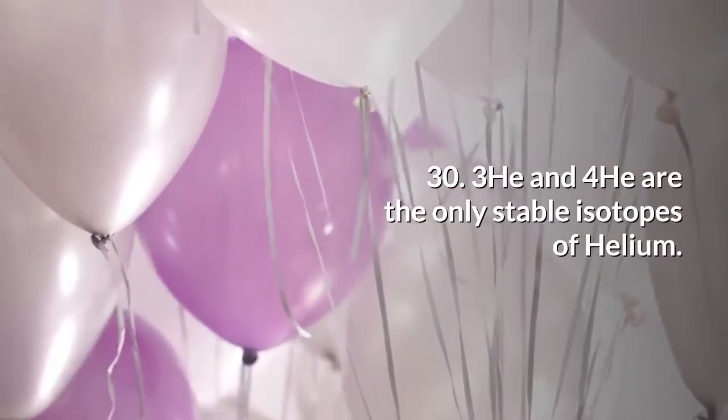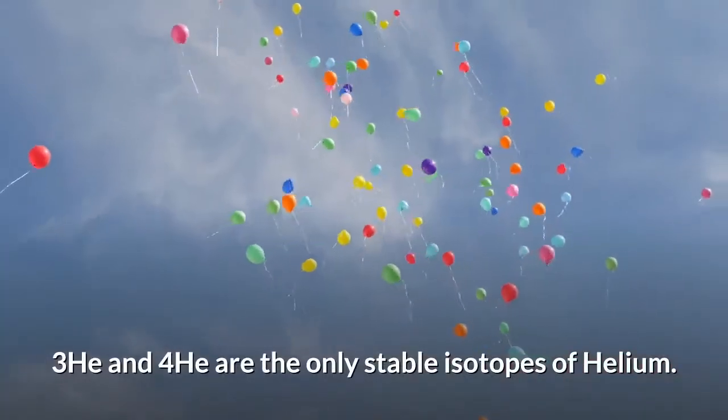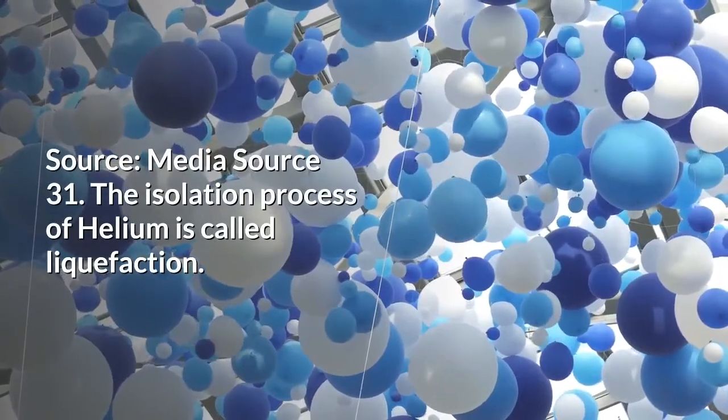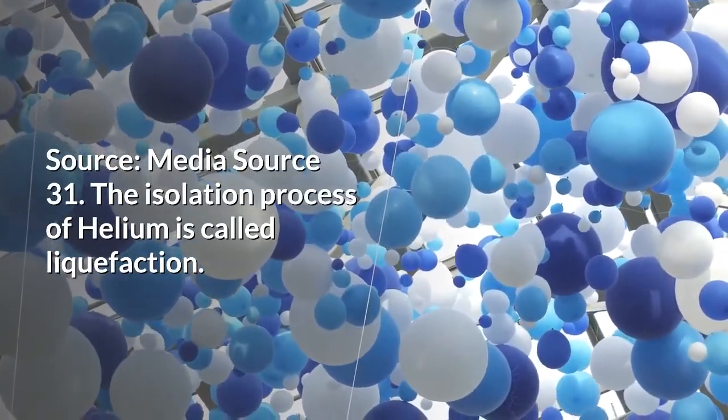He-3 and He-4 are the only stable isotopes of helium. The isolation process of helium is called liquefaction.